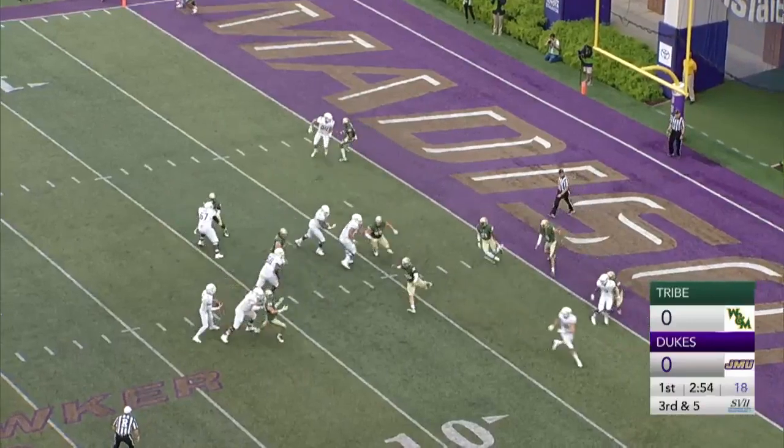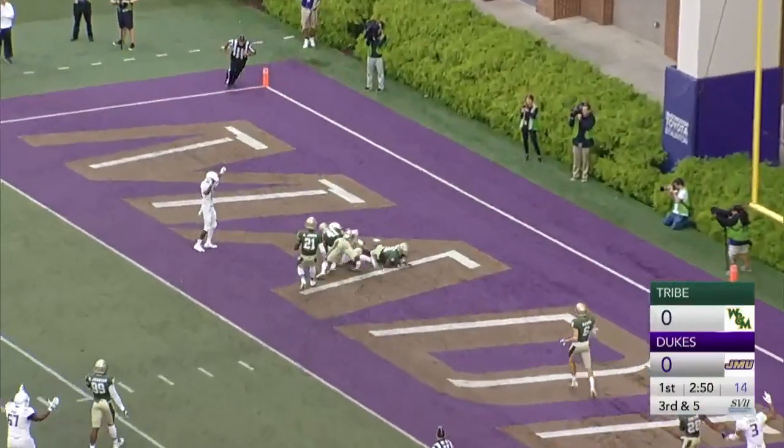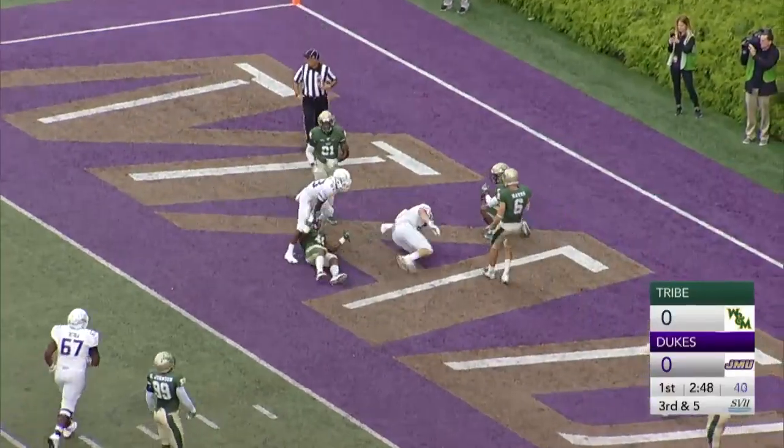DiNucci. He's going to scramble a bit, DiNucci looking for an open receiver. Now he'll flip it out there, and it is caught. Touchdown, James Madison University.